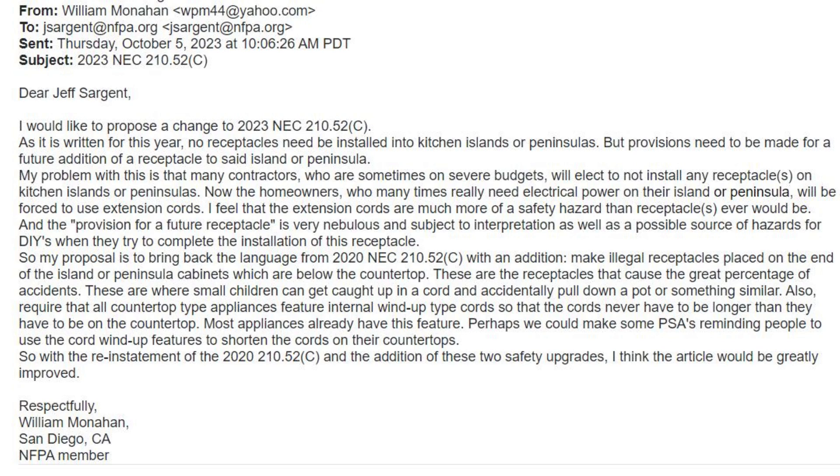So what do you guys think about my suggestions? Do you think I have good ideas, or do you think they should stay as they are with the 2023 NEC article? Let me know in the comments section, and feel free to write the NFPA yourself.